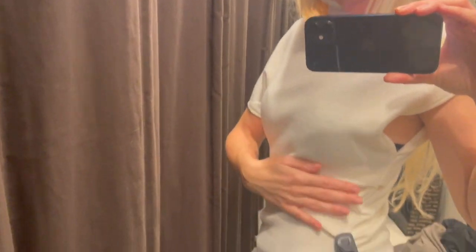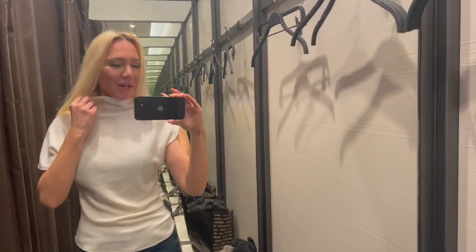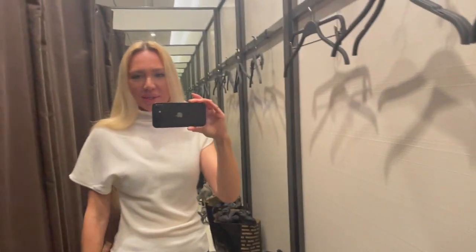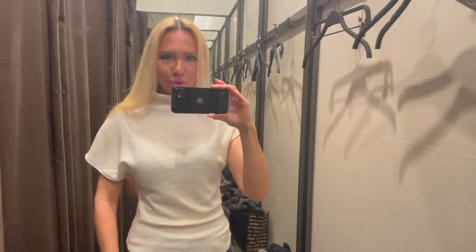I'm in the changing room trying on this gorgeous top — really nice with the ruffles on the side, which gives you a nice shape at the waist. Love the style with the little turquoise neckline. It's so nice and cozy. I'm trying on a size small and I think it fits really nicely — a gorgeous basic piece.